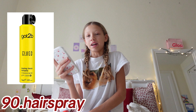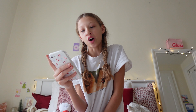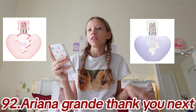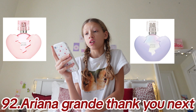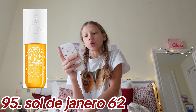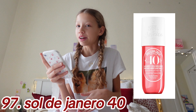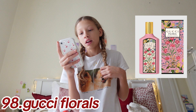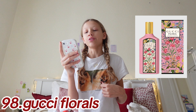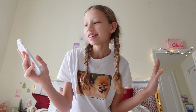Last but not least in hair: hair spray, which was number 90. Getting into perfume at number 91: Ariana Grande Cloud, Ariana Grande Thank U Next — you can get the 2.0 version or just the regular — Miss Dior, Marc Jacobs Daisy perfume, Sol de Janeiro 62, Sol de Janeiro 68, and Sol de Janeiro 40 spray — these are so good.